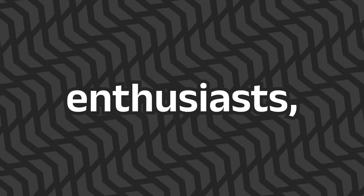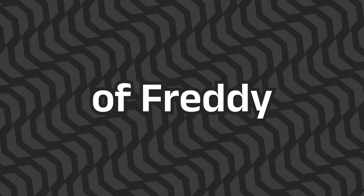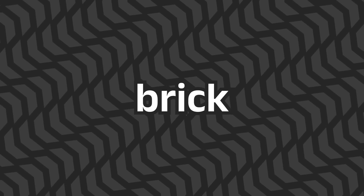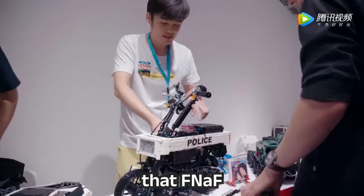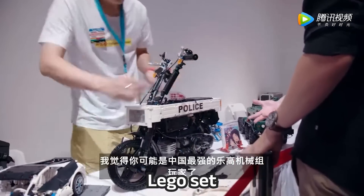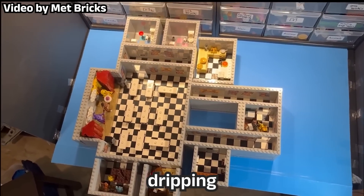Fellow LEGO enthusiasts, have you ever wondered what it would be like to bring the terra of Freddy Fazbear's Pizza to life brick by brick? As a diehard LEGO fan, I've always believed that FNAF would make the perfect LEGO set — not a theme, but a set of the pizzeria — that's just dripping with potential.